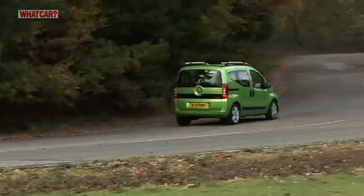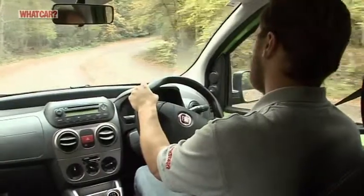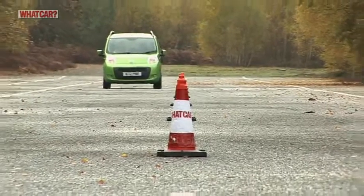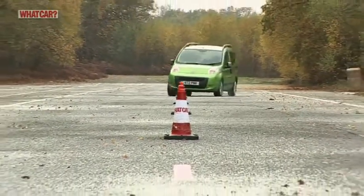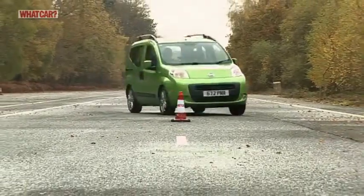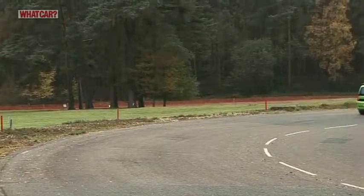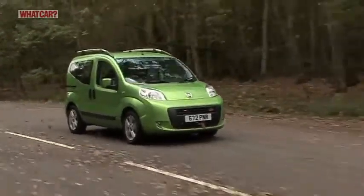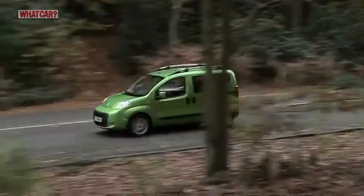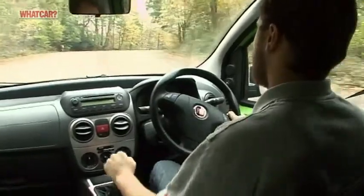The Cubo is far better than you might expect from its van roots. The suspension is soft and it soaks up bumps pretty well without wallowing around too much. Yes, the body leans in bends, but there's plenty of grip. Likewise, despite what you might expect, there's virtually no wind or road noise and the diesel engine stays smooth and reasonably quiet. The only disappointments are that some sharper bumps knock through the rear suspension and the gear shift feels slack and imprecise.